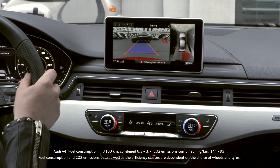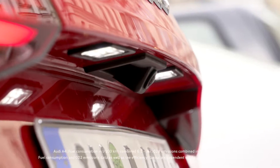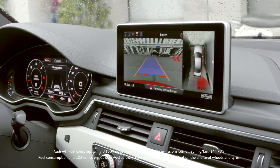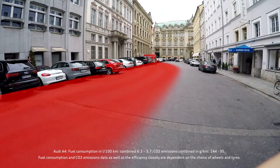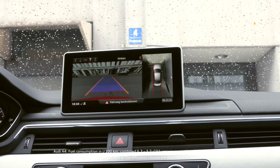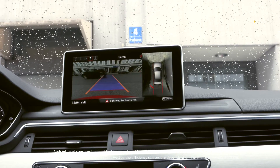Parking sensors and rear cross traffic assist. Finding yourself in a difficult situation when leaving a parking space? This is no longer a problem, with approaching traffic recognized for you. Two radar sensors at the rear of the vehicle monitor over a distance of 70 meters. Warnings are given visually to begin with, then acoustically, and if needed with a short warning jolt.